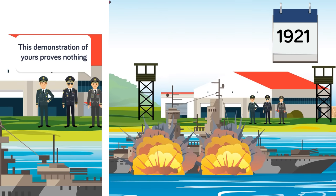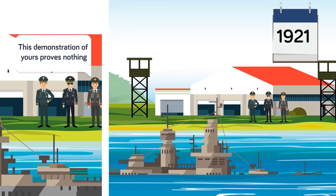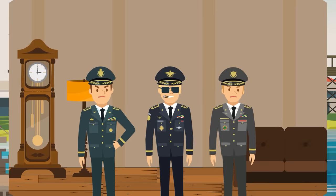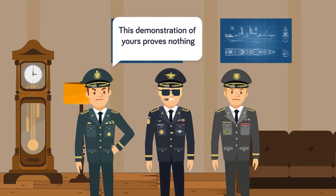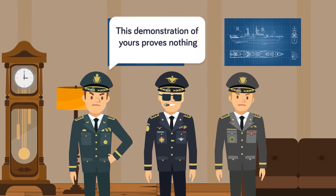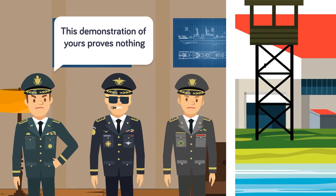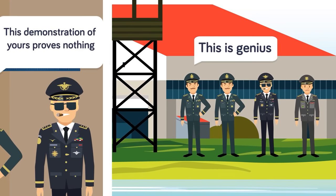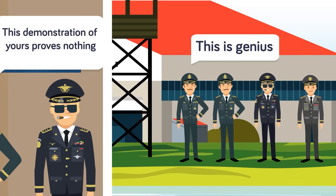The onlookers were shocked, as to date no one had thought a battleship could be sunk by such flimsy weapons as aircraft. Yet the US Navy brushed Mitchell aside, saying his demonstration proved nothing. Amongst the observers, though, were two Japanese officials who, unlike the American admirals, saw a great deal of potential in Mitchell's demonstration. The rest, as they say, is history.